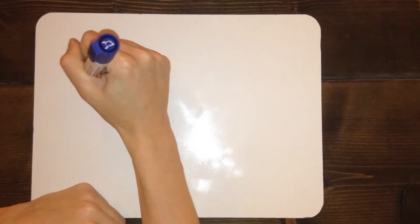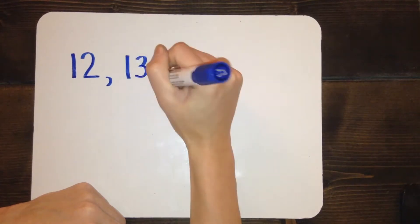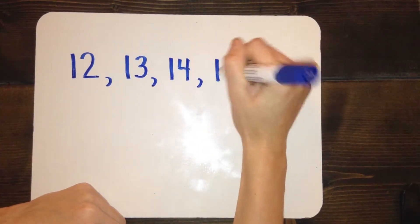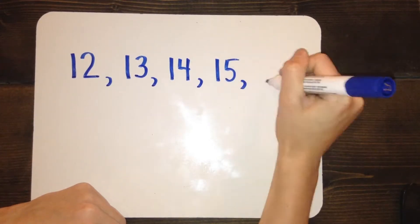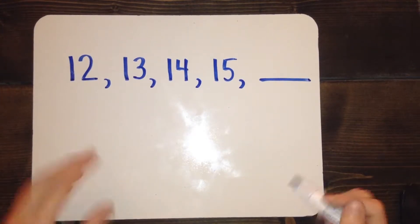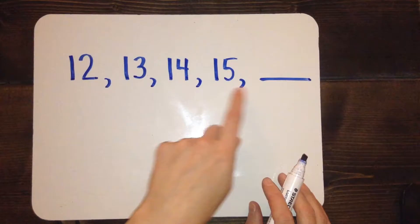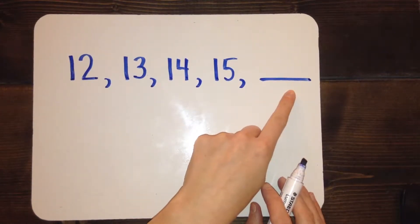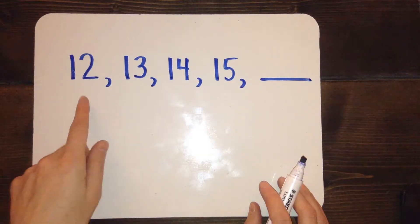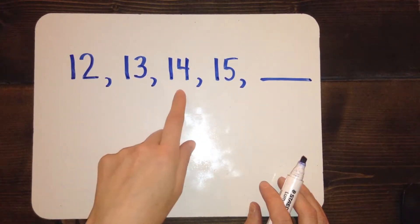Here's a number sequence: 12, 13, 14, 15, blank. This one's pretty simple, because when you look at this number sequence, you have several numbers that come before the blank to give you a clue about what comes next. It's very easy to tell that in this number sequence, every time you get to the next number, you're getting one bigger.